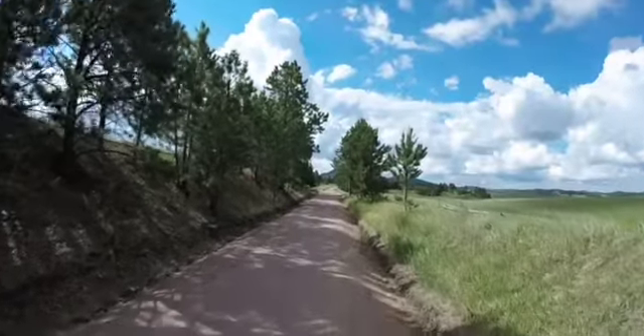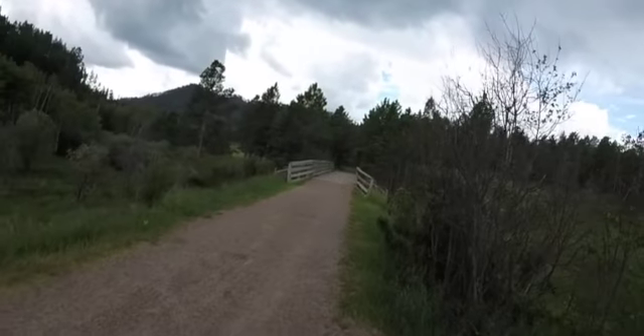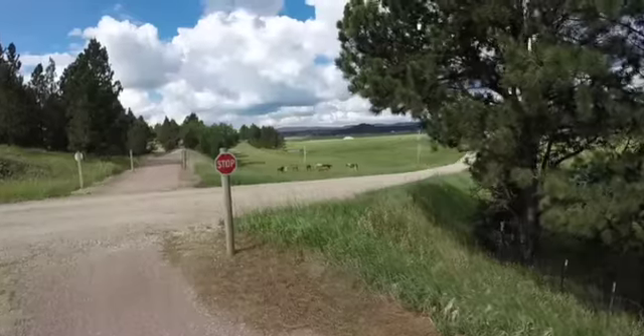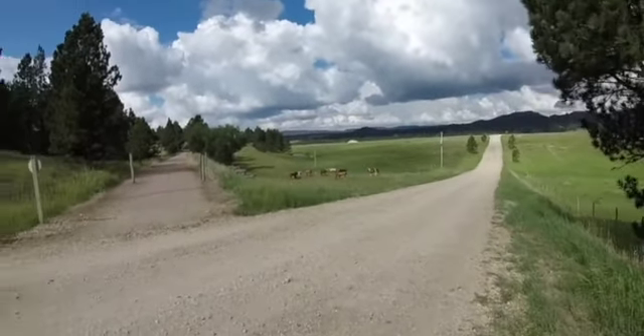The trail is a wide dirt path until you reach the town of Custer where it turns into asphalt. This trail is very well maintained and it's good for trail bikes. There are a few passive road crossings but these are mostly private service roads, so there is no real traffic issue.